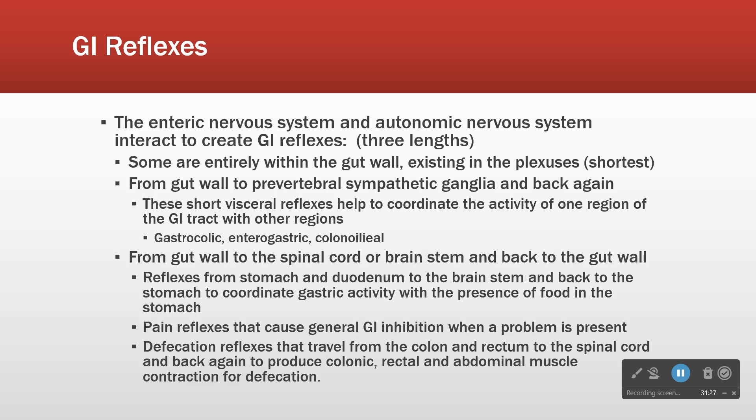Reflex length and speed go together — the shorter the reflex, the faster it can respond. The fewer neurons involved, the quicker the response. Plexus-to-plexus changes are very fast, less than a second. Gut wall to ganglia reflexes take a few seconds. Gut wall to spinal cord and back is about 15 to 20 seconds.